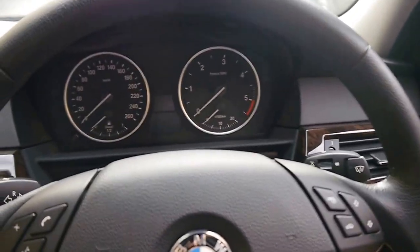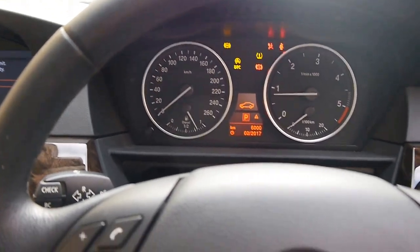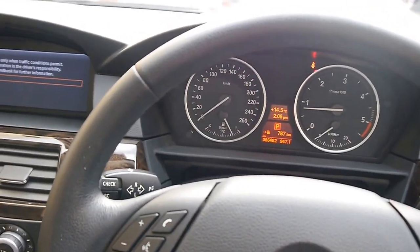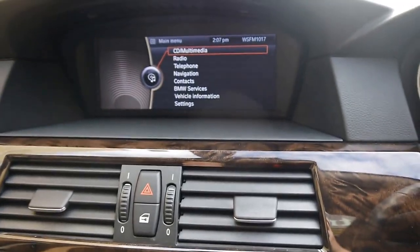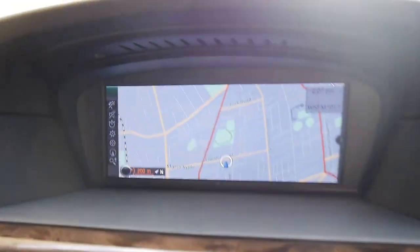I'm stepping into the vehicle — it is keyless go. Just going to put the windows up so you can hear me better; we are close to the airport and there are planes flying overhead. So we've got a very current iDrive system with a huge screen, and it corresponds with this toggle switch and hot keys down here. It's very easy to use — if I touch Menu it takes me to the home page, and if I touch Navigation it takes me to the map.